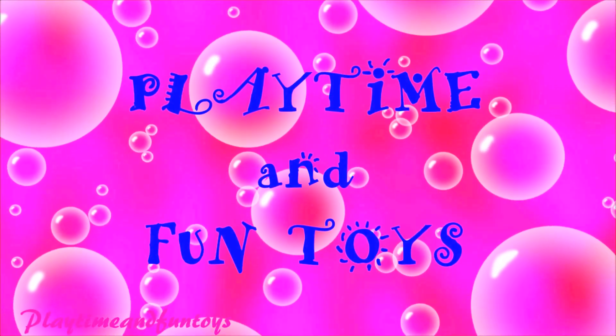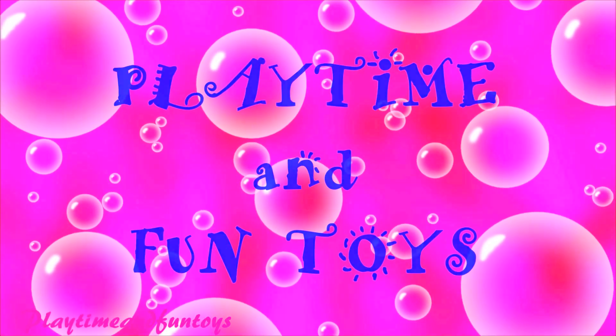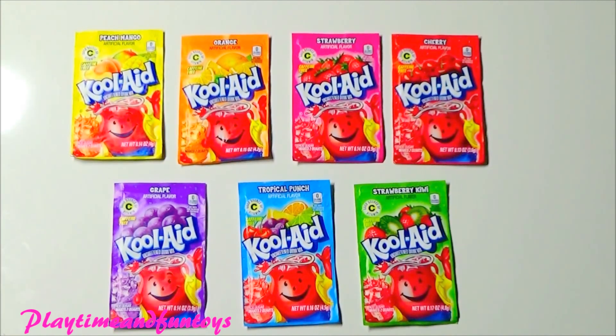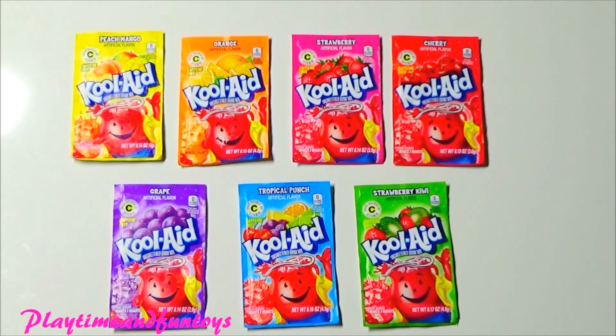Toy Time and Fun Toys! Alright guys, today we're going to learn colors using Kool-Aid. So, let's get started.